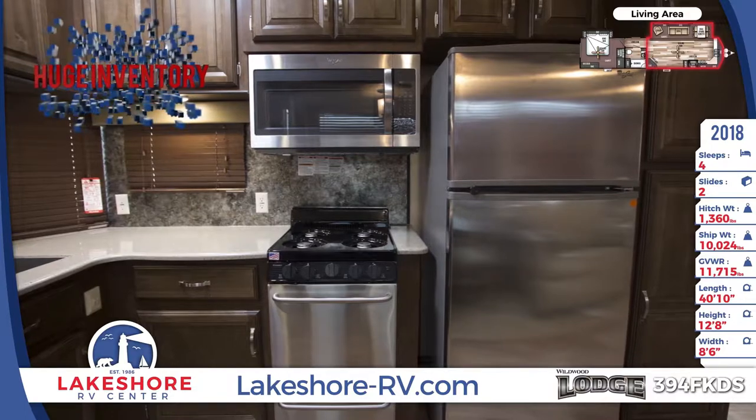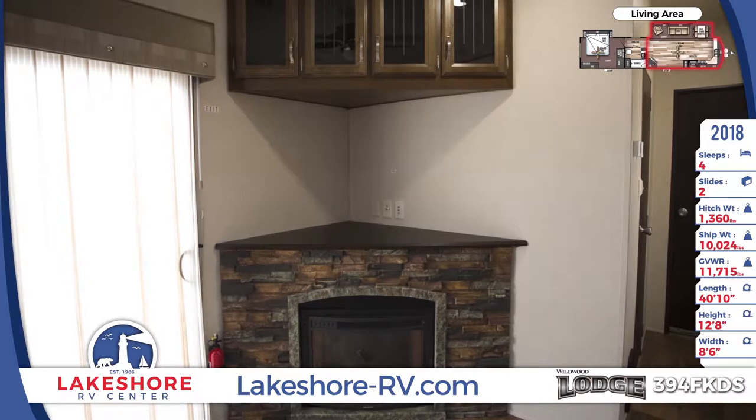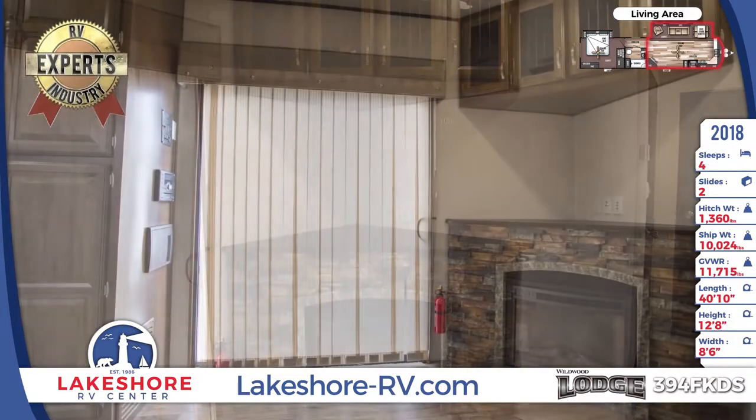You'll also appreciate ample overhead storage space, a ceiling fan to keep air moving, lovely bow floor plank wood linoleum flooring that is easy to clean and maintain, and an 8-foot tall ceiling height.